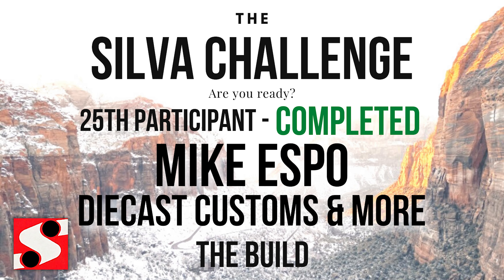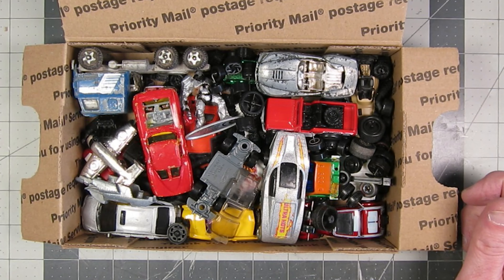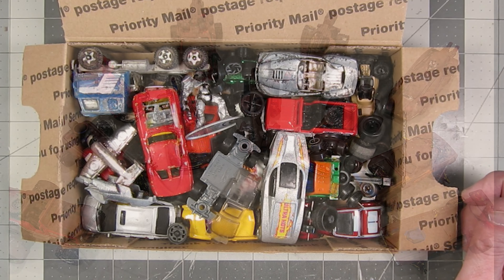Mike of the Mike Espo Diecast Customs and More YouTube channel has completed the Silva Challenge. As you may recall, here's the box of stuff that I sent to him, and here's what he did with it.